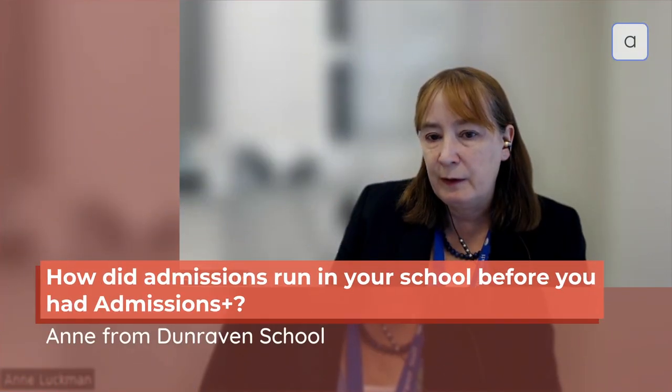Experienced in a previous school, it ran manually and that meant that in general all new year 12s weren't fully on SIMS and on roll by the time they came to the school in September.